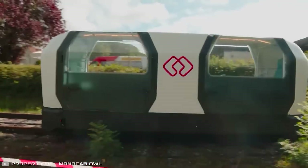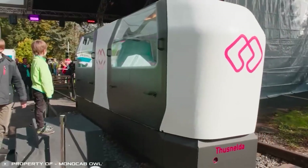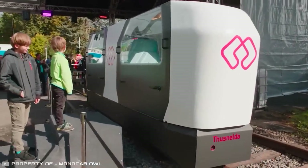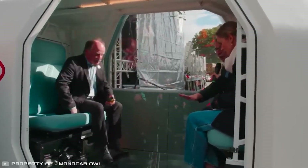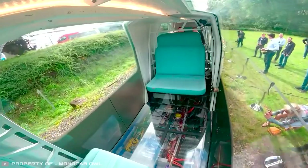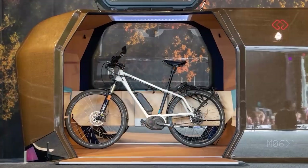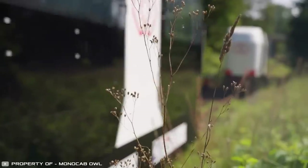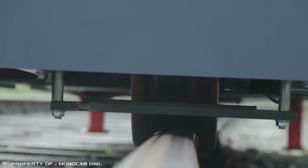The Monocab is a gyro-stabilized monorail that balances on a single rail of a normal railway track using gyroscope technology. They are so compact and narrow that they can pass each other in opposite directions. These autonomous cabins constantly circulate in both directions on a track and can be ordered like taxis for individual trips to a village or city, with app integration available around the clock, 365 days a year.